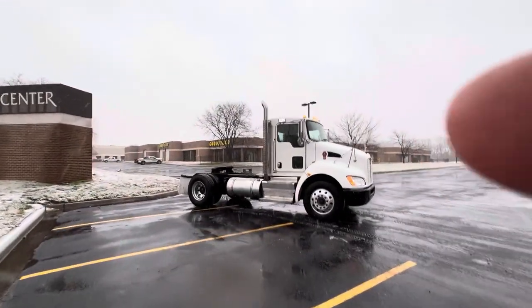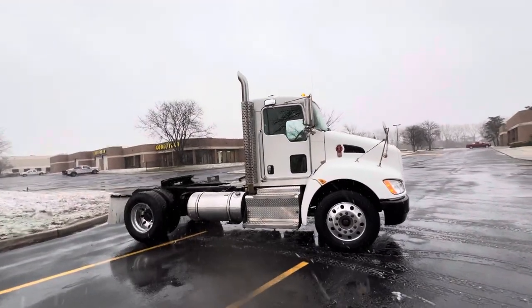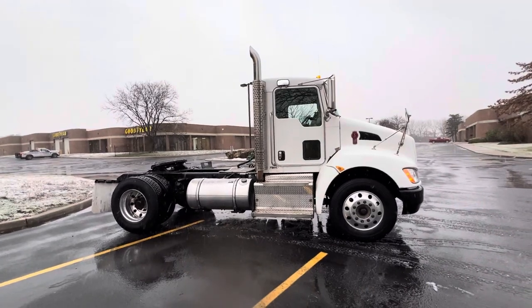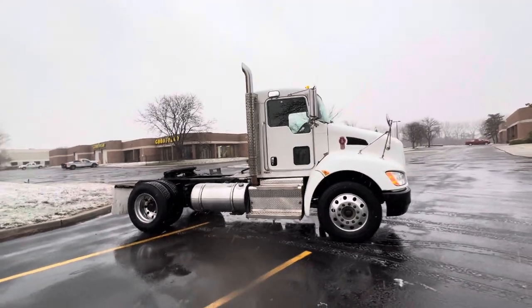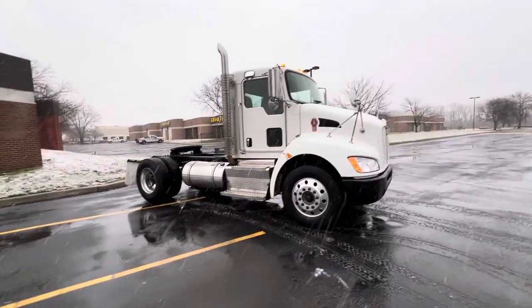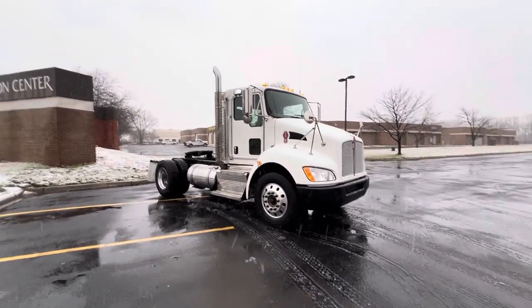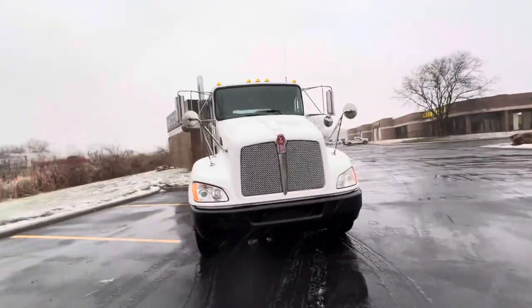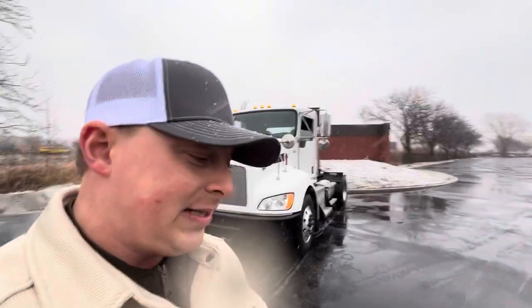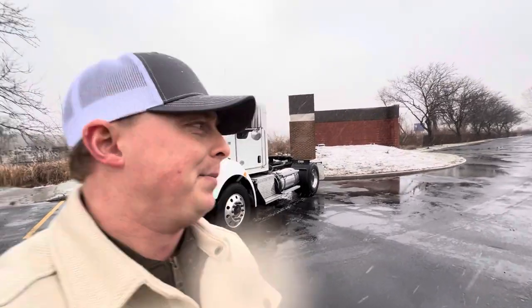Let me show you this beautiful 2017 Kenworth T370 medium-duty single-axle tugger tractor. Paccar PX7, 350 horsepower engine — arguably Paccar's best engine they ever made — paired with an Allison 3000HS automatic transmission. What makes this thing so unique is that it's geared with a 5.57 gear ratio, which means that when you step on the gas, this old girl releases all 350 horsepower at the same time.